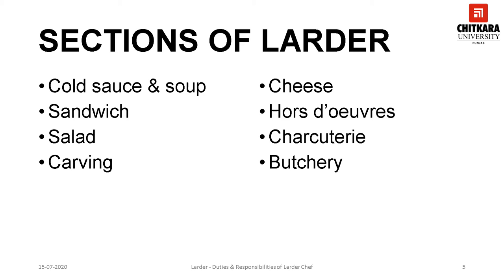The larder can include various sections. The cold sauce and soup section is responsible for preparing cold soups and accompanying sauces for appetizers and even for main courses. Different types of dressings are also prepared and stored in this section, like tartar sauce, mayonnaise, etc.